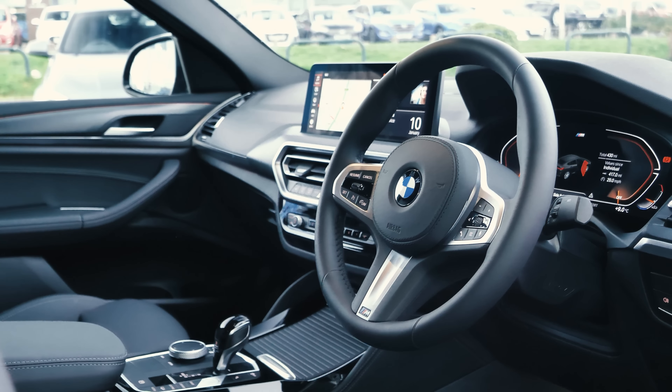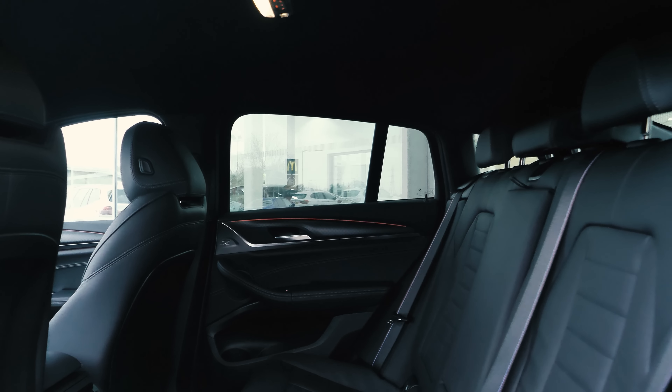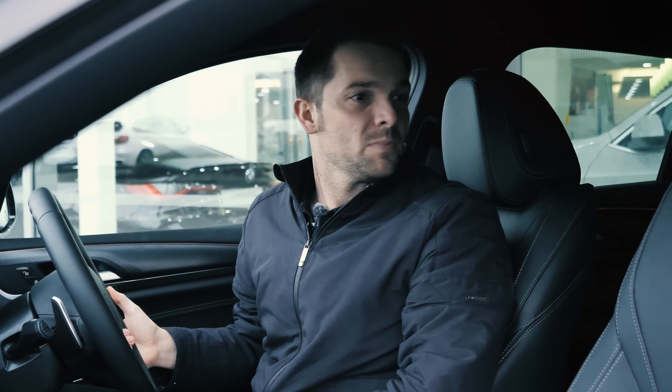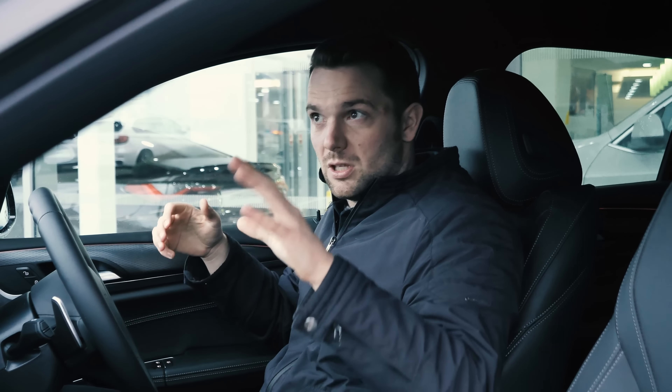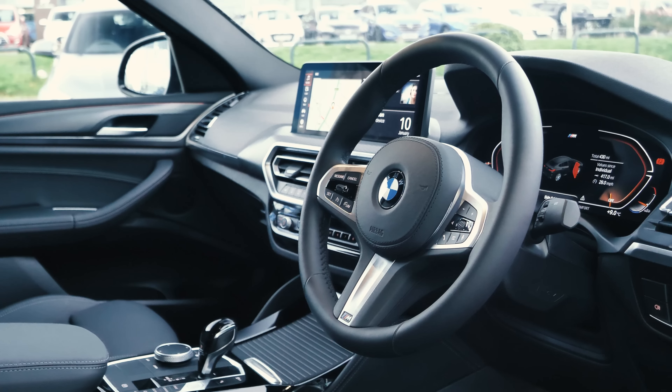The space in here is pretty good as well. There's plenty of headroom in the back and plenty of room, though if you're over six foot you might just start to hit your head on the roof. And the visibility out, considering you've got such a small rear window, is actually very good.